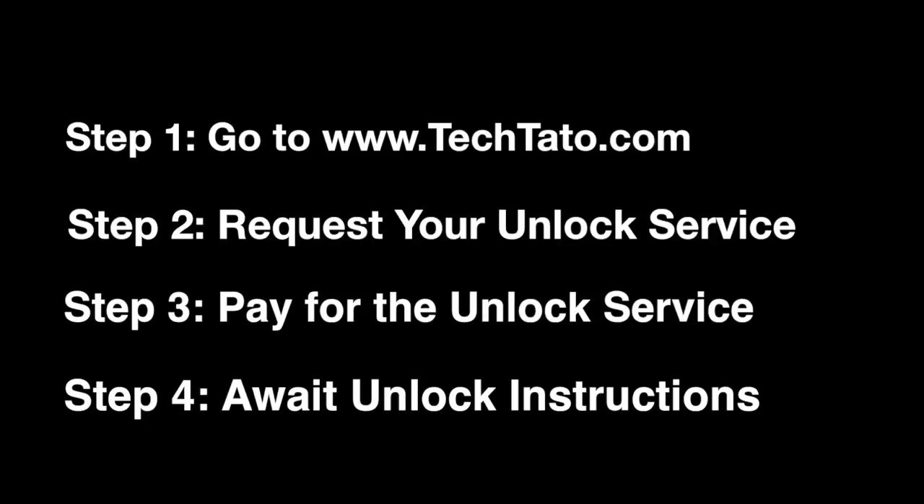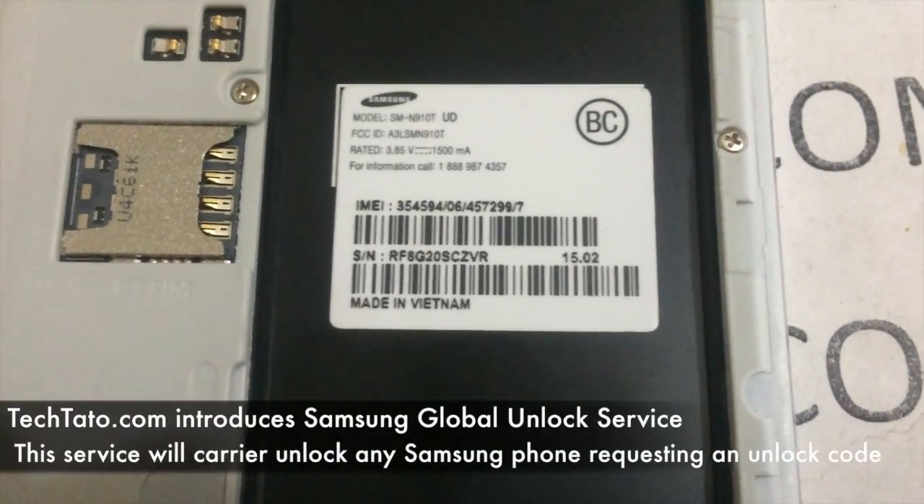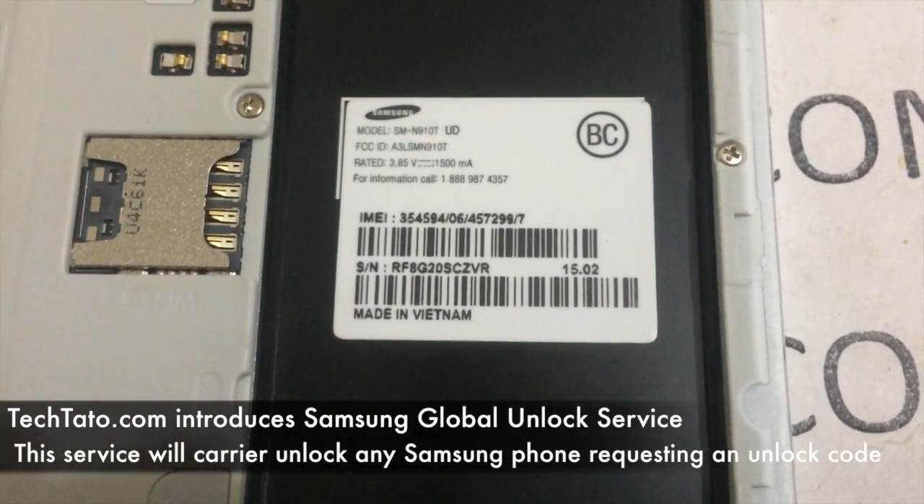Just head over to my site, request the correct unlock service, pay for it, and await the unlock instructions. I'm always expanding, always increasing and bettering my services. If you are a source or someone that maybe can offer something that I can add on to my site, feel free to send me a message.